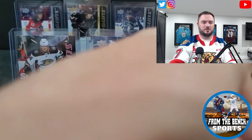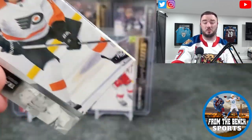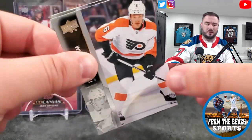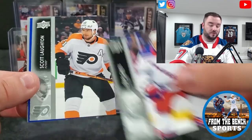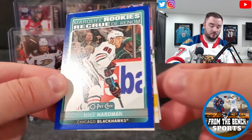Check out your local hobby shops for these — I say it all the time. If you're gonna rip product, if you're gonna buy a couple blasters from Walmart or something, just go in to get a hobby box — it's way better. At least you have a better chance at stuff. Philip Hedman, Scott Laughton, and a Mike Hardman for the marquee rookies in blue.